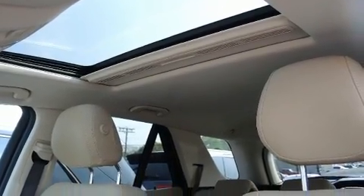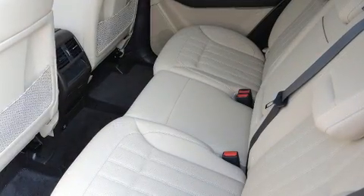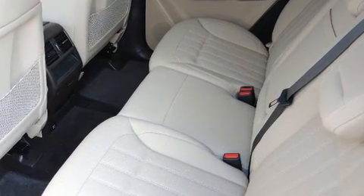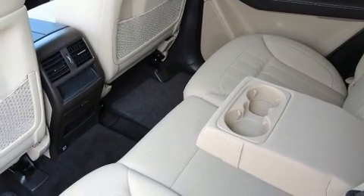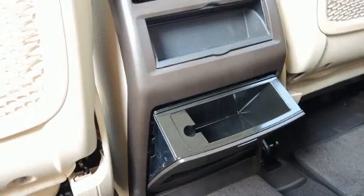Mercedes-Benz prioritized fit and finish as evidenced by power front seats, turn signal indicator mirrors, and cruise control. Everything is where it ought to be, from the dashboard controls to the door locks and window controls.